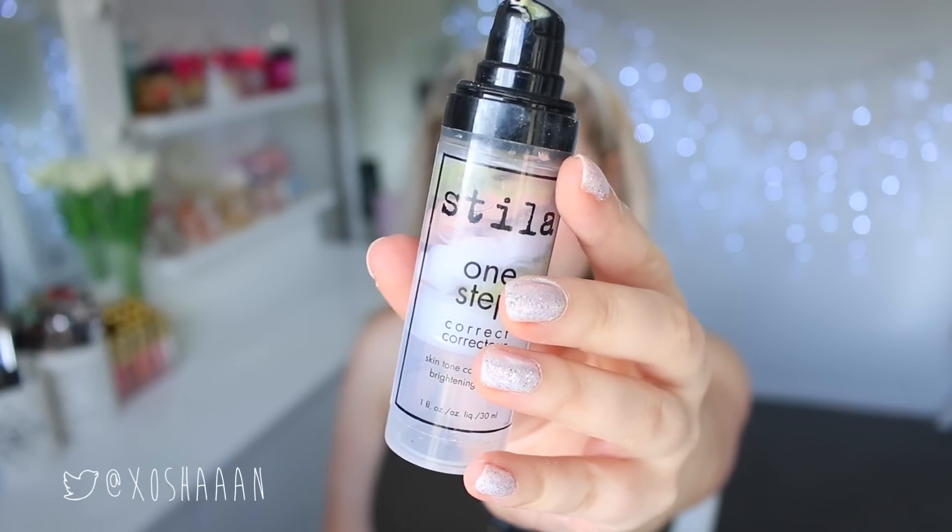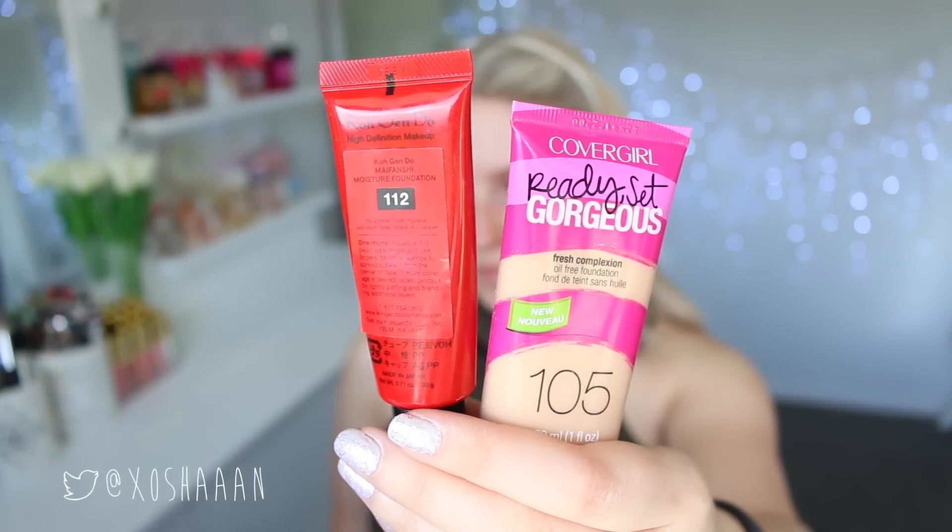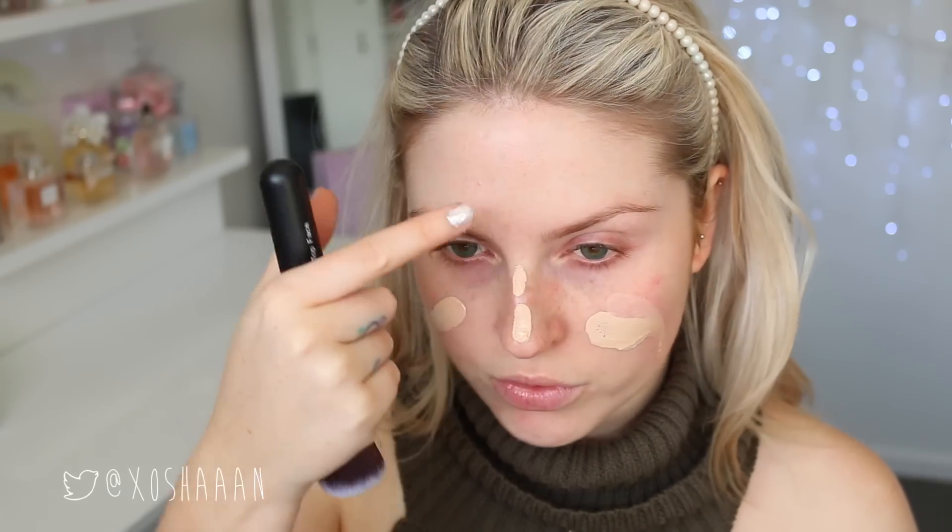I'm starting with my face and I'm using Stella One Step Correct primer just to neutralize the redness on my skin. And then for my foundation, I'm mixing two together today — no reason really, I just felt like it. And then I'm just going to apply this everywhere until my skin looks nice and flawless.